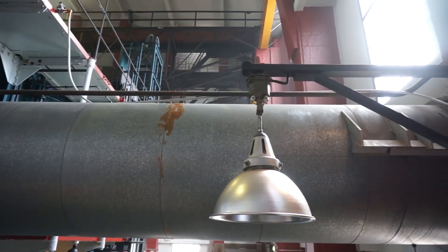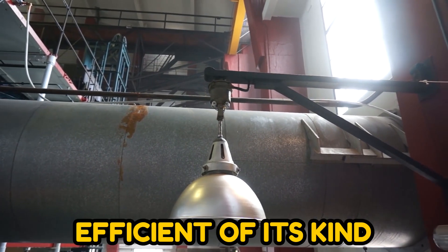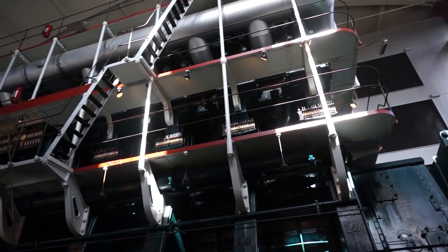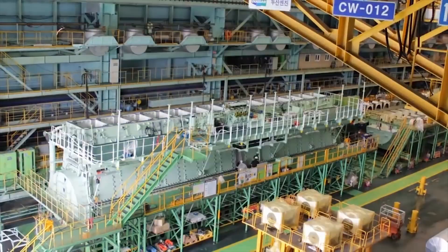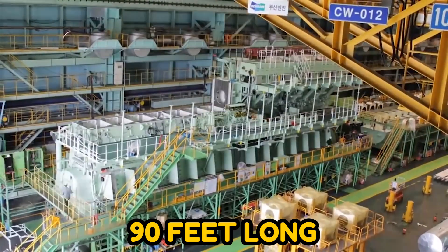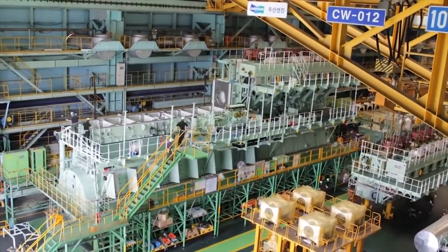To achieve this, the engine is by far the most efficient of its kind. Yet the weight is nearly astounding: at 2,300 tons, it stands 44 feet tall and 90 feet long, making it taller than a four-story structure.